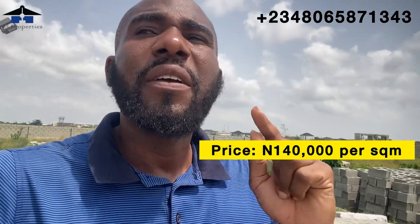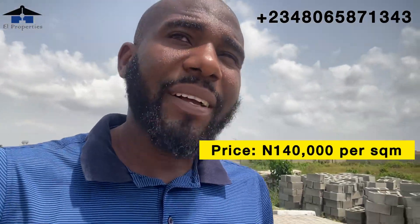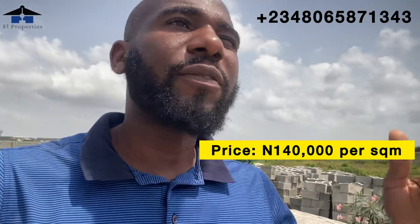Currently this land is fast selling and the price is 140,000 per square meter. If you multiply 140 times 400, you get the actual price of a 400 square meter plot. Multiply 140 times 500, you get the price for 500 square meters, and so on.